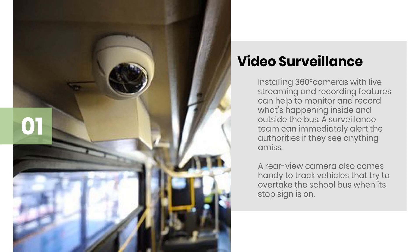Video Surveillance: Installing 360-degree cameras with live streaming and recording features can help to monitor and record what's happening inside and outside the bus. A surveillance team can immediately alert the authorities if they see anything amiss. A rear-view camera also comes handy to track vehicles that try to overtake the school bus when its stop sign is on.